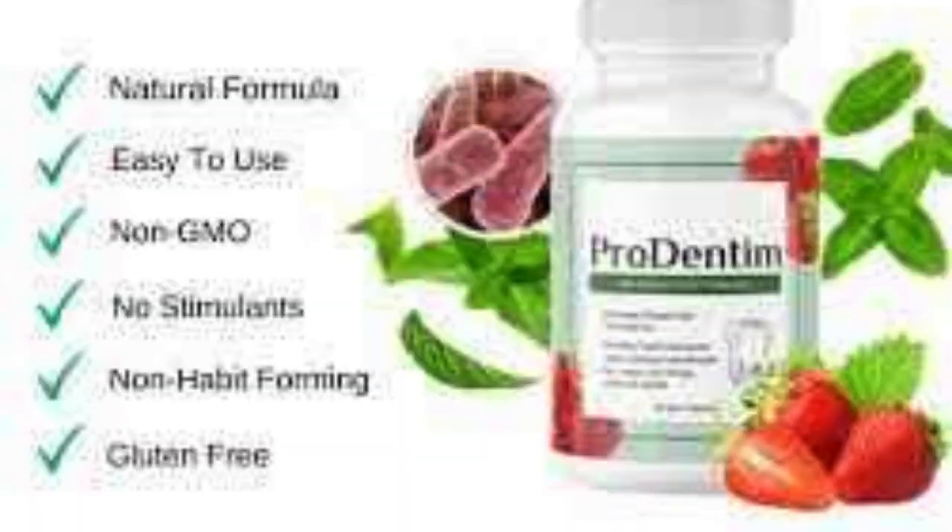Hello, oral health enthusiasts. Welcome back to Prudentim Review, your source for all things health and wellness.